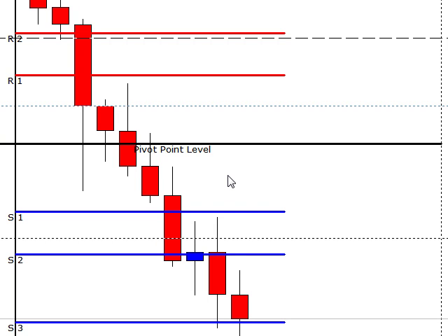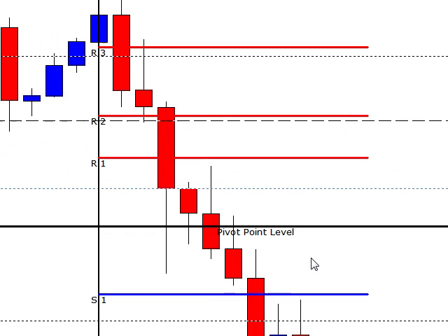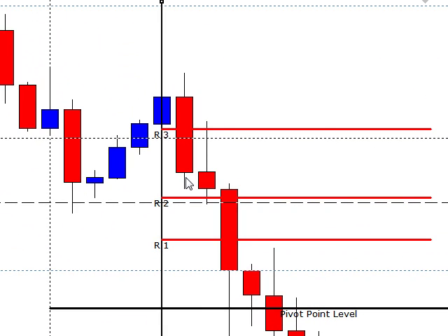Hey there, it's Jason here from 1Hour4X. Today is June the 18th, 2012, and we're going to take a quick look at the setups.